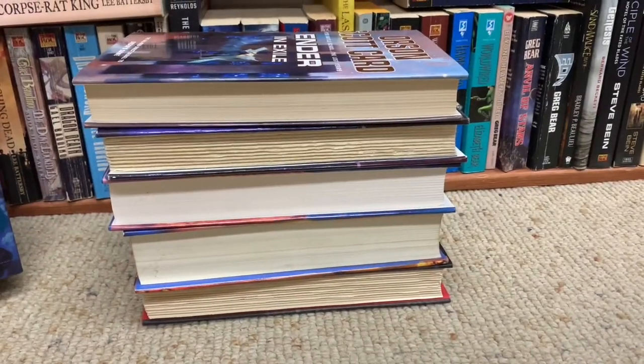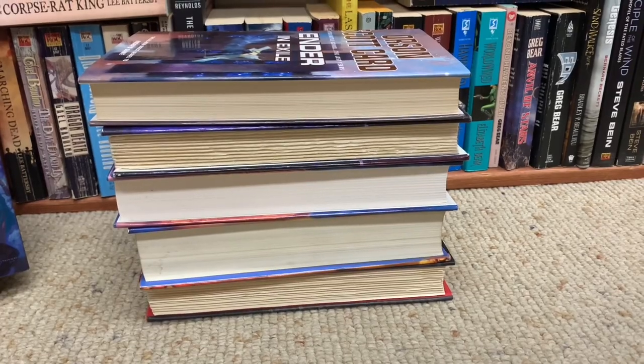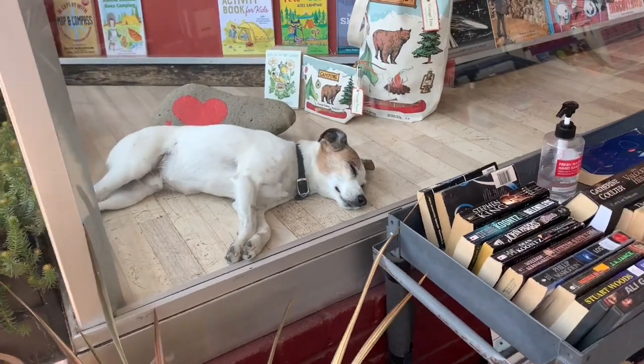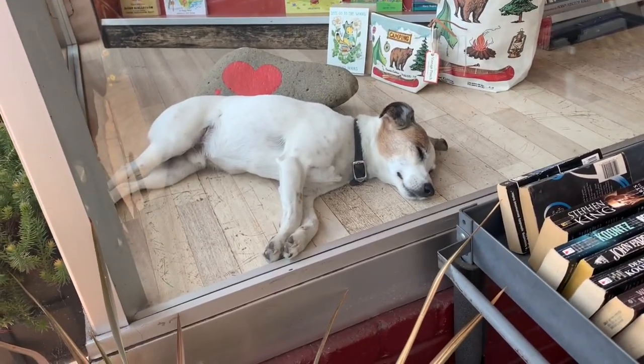Not a bad haul. This is what we're walking away with today. On our way out, we noticed a little doggy in the bookstore window. He's so cute.